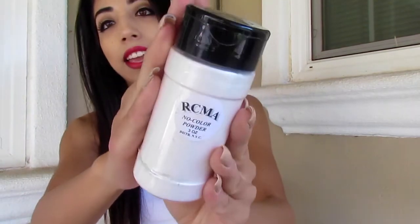Speaking of setting powders, I also picked up the RCMA No Color Powder. This has been raved about on Instagram and YouTube lately, so I decided to pick it up. I've been trying it out for about four days already and I really like it. The first day I did not really like it — I was like, I don't see a difference; it looks splotchy.